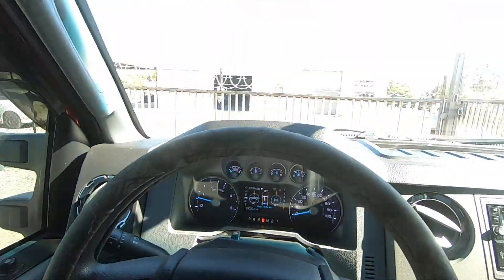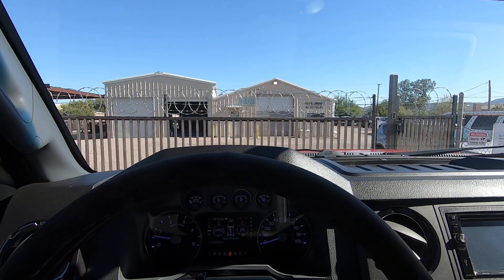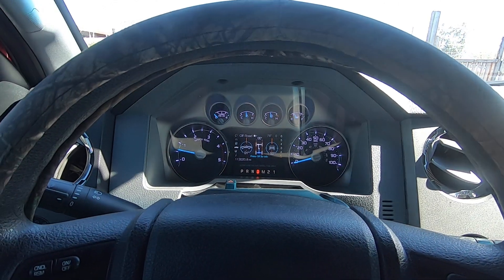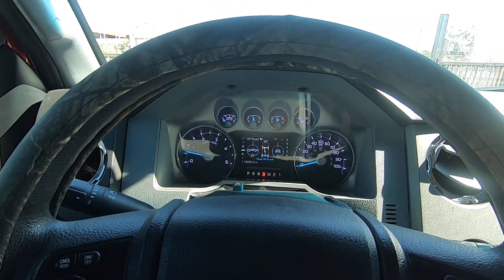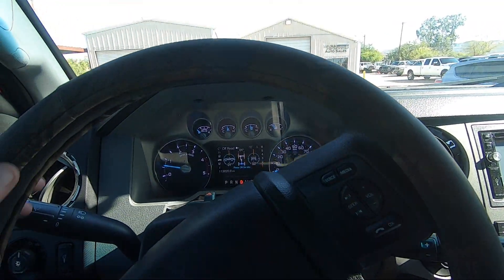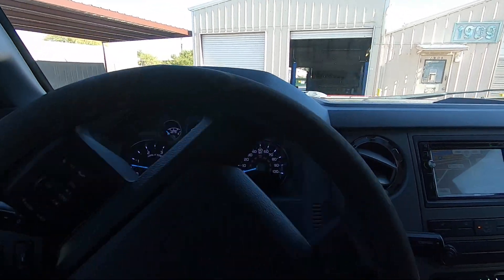We want to make sure we're always up front with people. This is a great running truck. I haven't run into a bad 6.7 since we started buying them about a year ago — they're unbelievable. Love 6.7s, they are just beyond dependable. Thank you for your time.